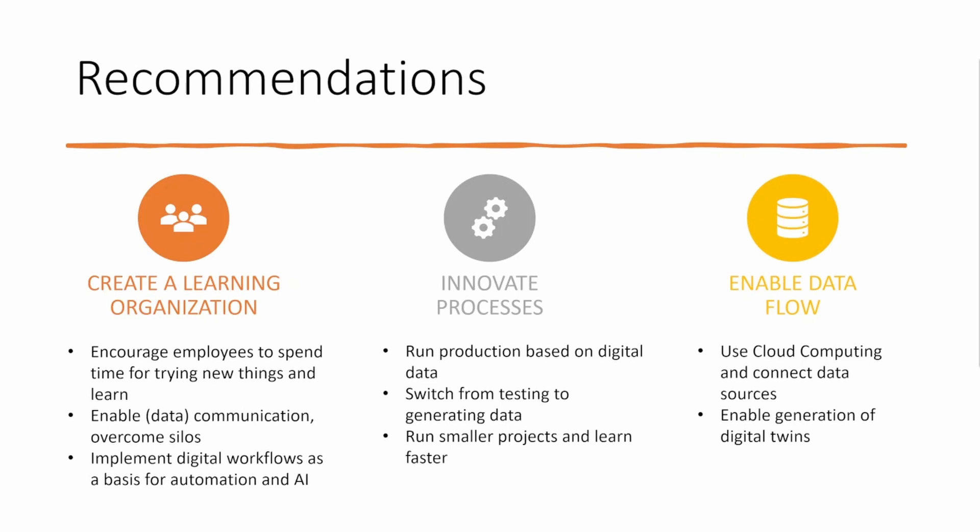Third, enable data flow. Cloud computing is a question of when, not if. The sooner you start working on this and connecting different data sources, the better. Digital twins as a virtual instance of physical subjects help to make data flow even faster and allow simulation of conditions before they occur in the real world.